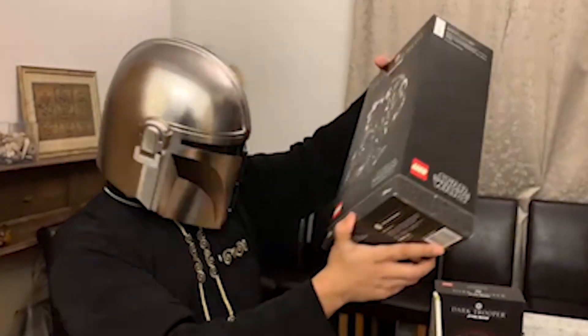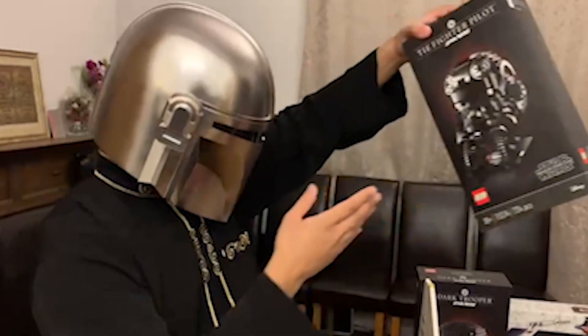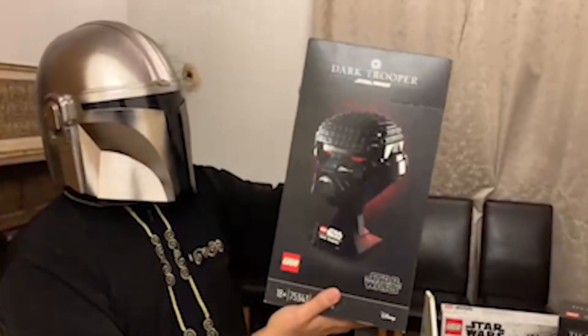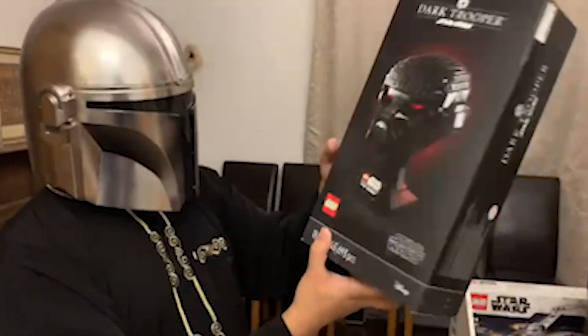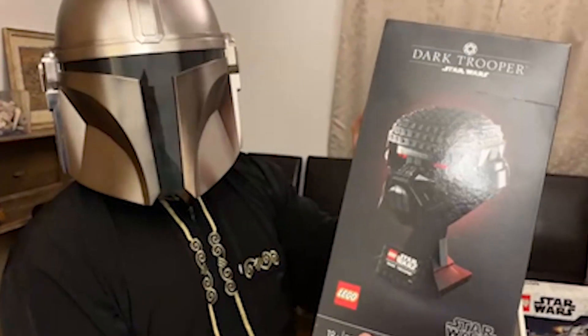It's still mint in box — I decided not to open it to see how much it will be worth in the coming years. My most recent purchase is the Stormtrooper helmet. It's not necessarily one of the most popular ones in the line, but I figured I might as well get it to complete my collection.